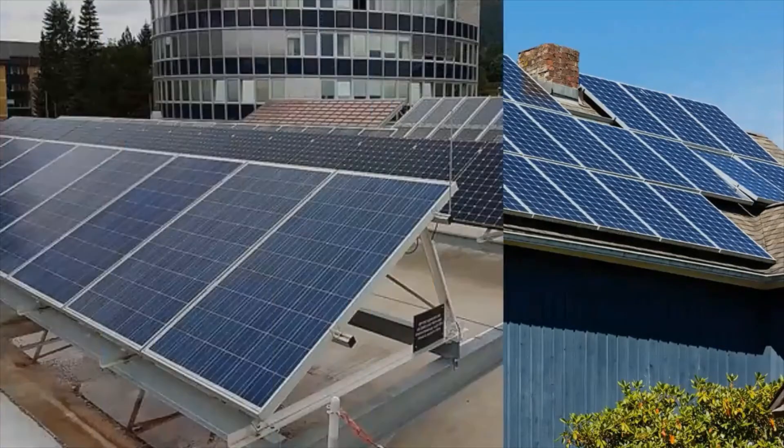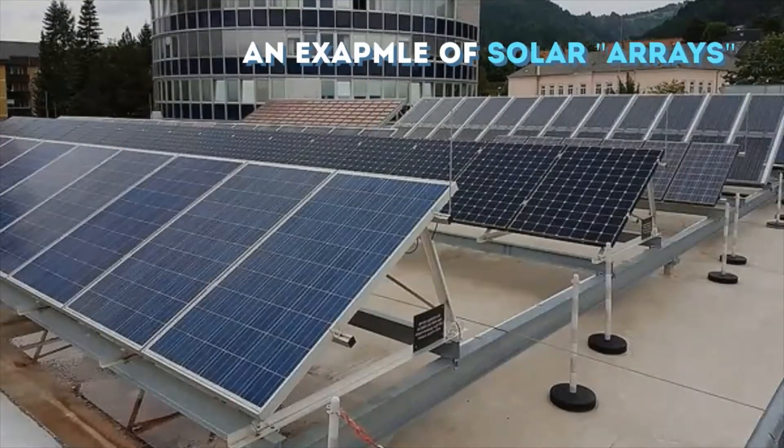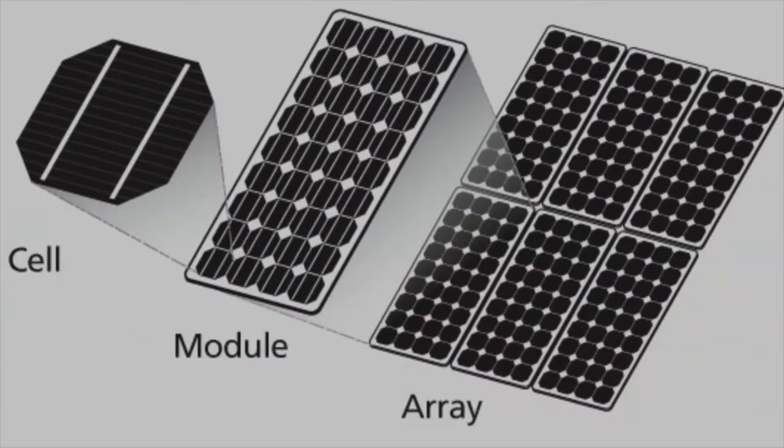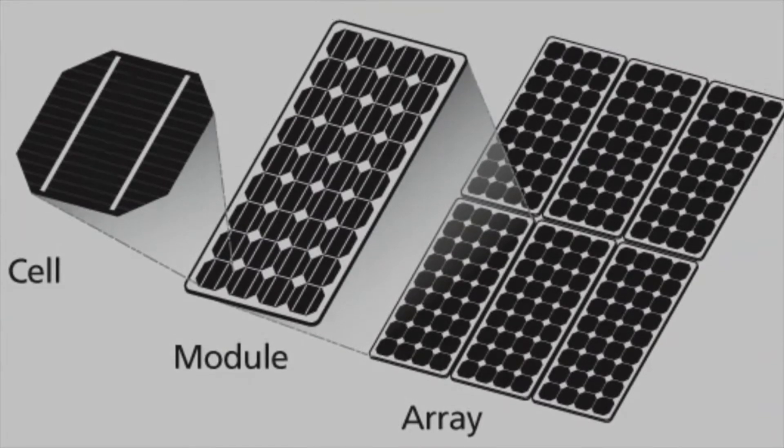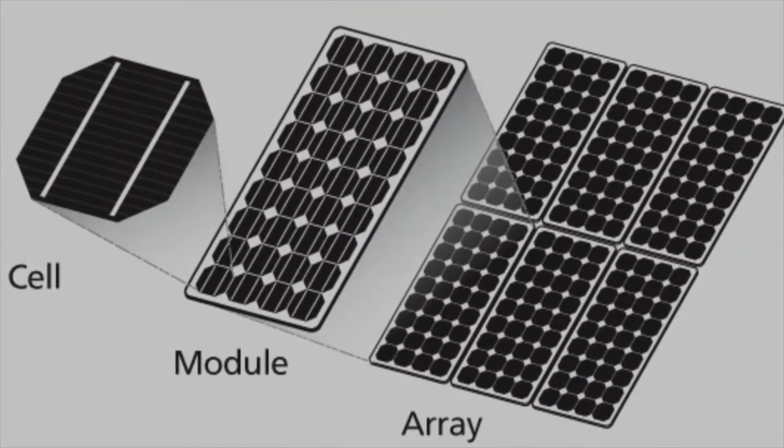What we usually see are not solar panels but rather solar arrays. Each of them is a collection of solar panels, and each solar panel is made of even smaller parts called solar cells, which are the ones that actually transform the energy.